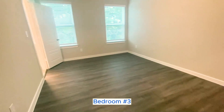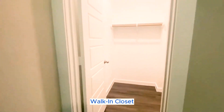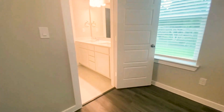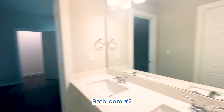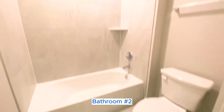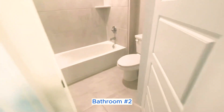Here is one of the additional bedrooms with a walk-in closet. The bathroom is a Jack and Jill style connecting both of the smaller rooms, and you get a little bit more privacy in this bathroom with the toilet and the tub behind this door.